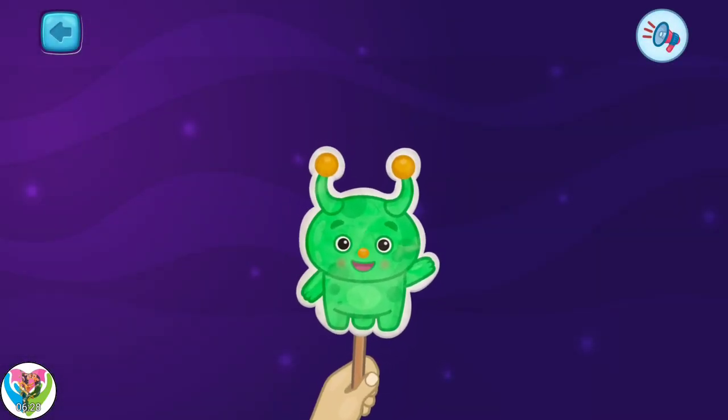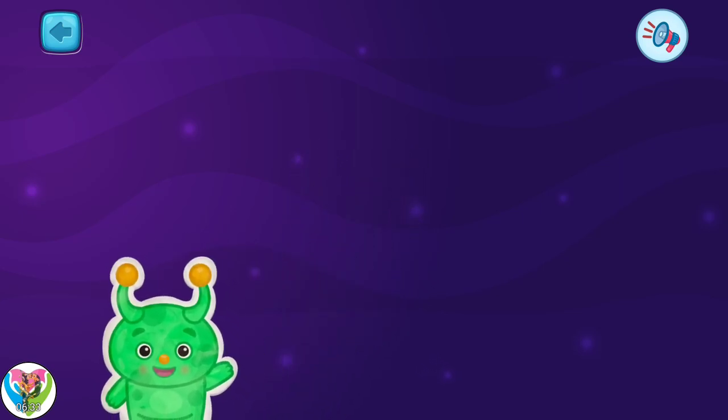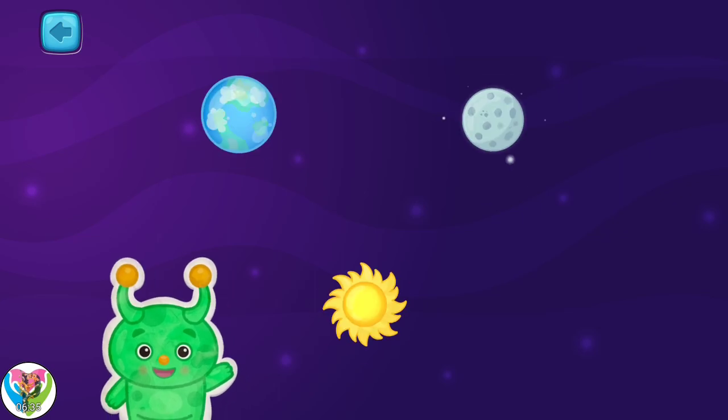Greetings, Earthling. My name is Elon. I know all about space. Beep, beep, boop.